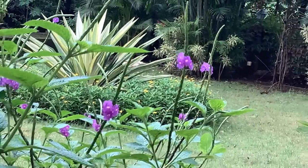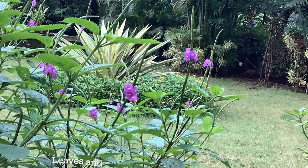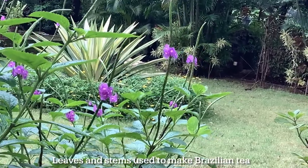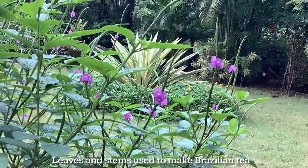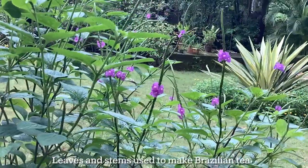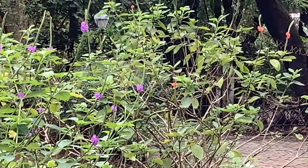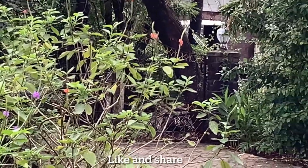The leaves are dried and used to make tea or brewed into beer, hence the name porter weed. This plant also has medicinal benefits — in some countries, leaves and stems are used to make a tea called Brazilian tea, which has antifungal, anti-inflammatory, and antioxidant properties, and is used in the treatment of some medical ailments.